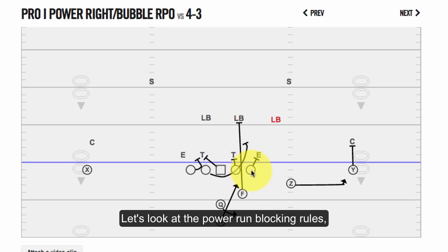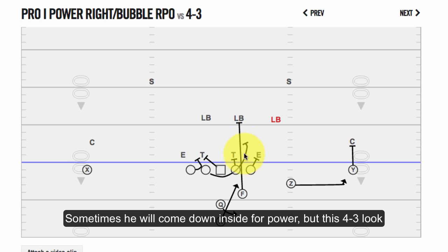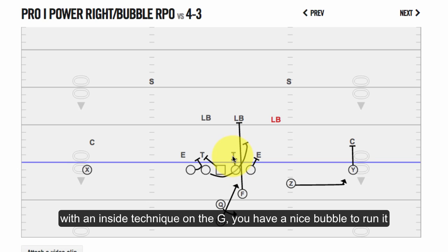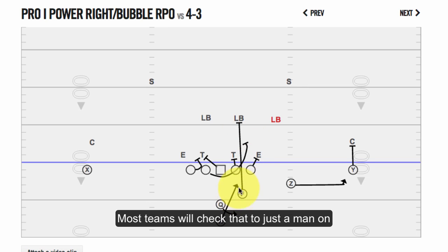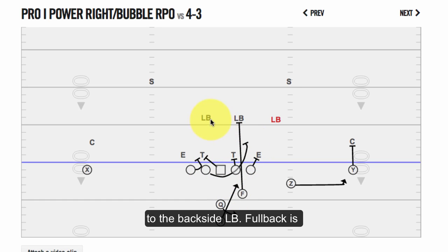Looking at the power run blocking rules — pretty simple. The tackle stays on his man. Sometimes tackles come down inside for power, but against a 4-3 look, especially an under front where you've got a tackle here and an inside shade technique on this guard and an end outside, you've got a real nice bubble to run this ball. Most teams will check that to just a man-on block and pull their backside guard around through the hole to the backside linebacker.